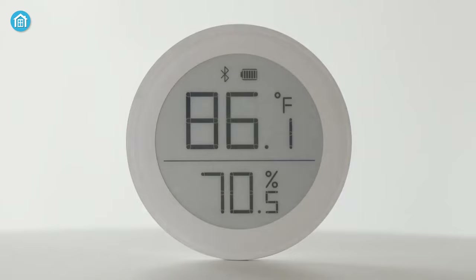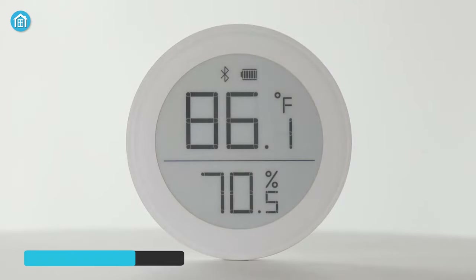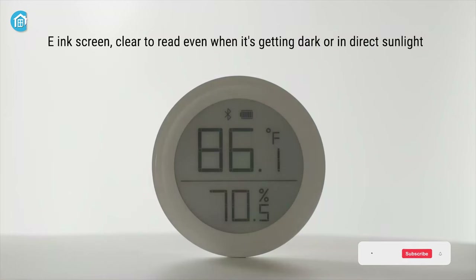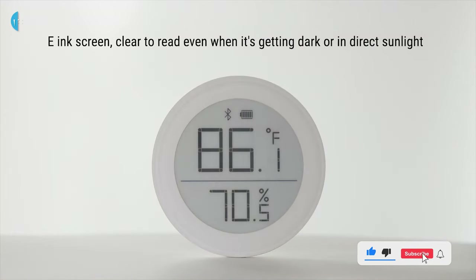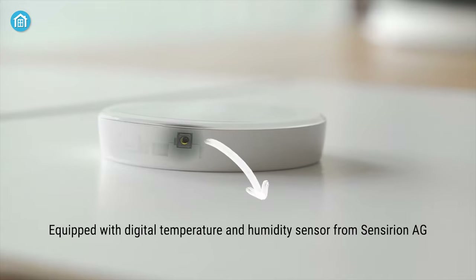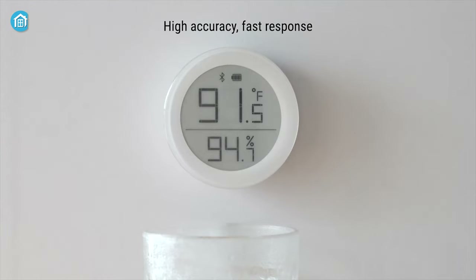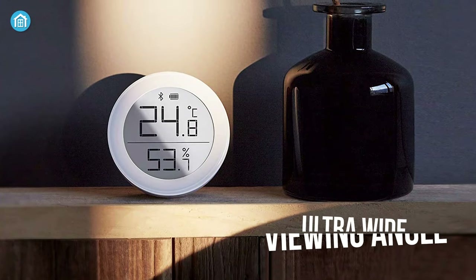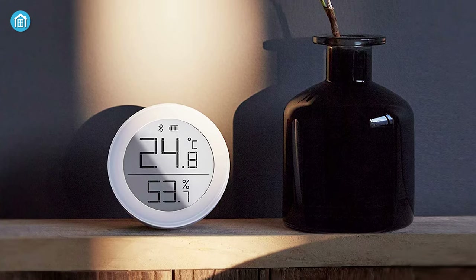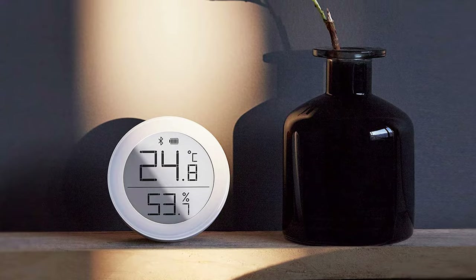Simple but effective — that is exactly what comes to mind when you will see the Kingping Digital Thermometer Sensor, which puts the real temperature data on its e-ink display. Equipped with a digital temperature and humidity sensor from SensorOn AG that delivers high accuracy results and fast response whenever you need it most. Because of the ultra-wide viewing angle, this e-ink display is clear to read even when it's getting dark or the device is facing directly on sunlight.